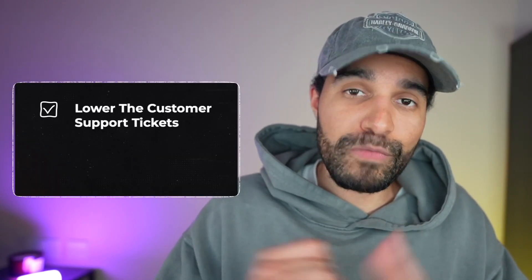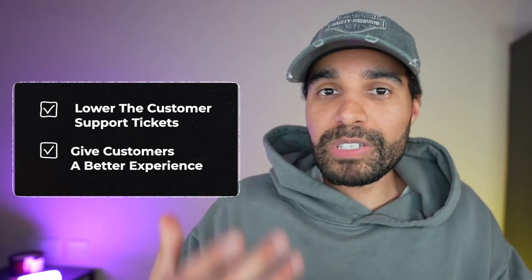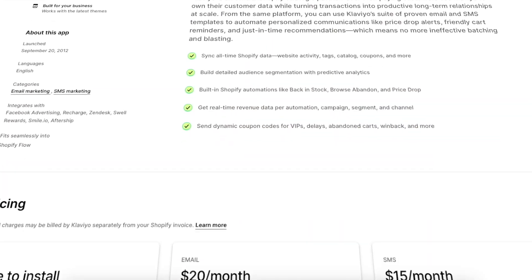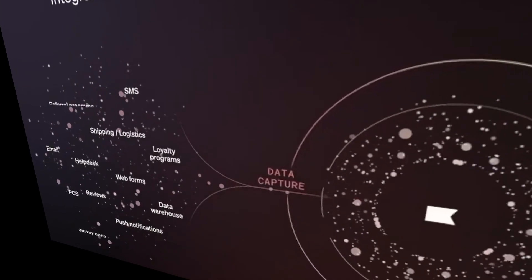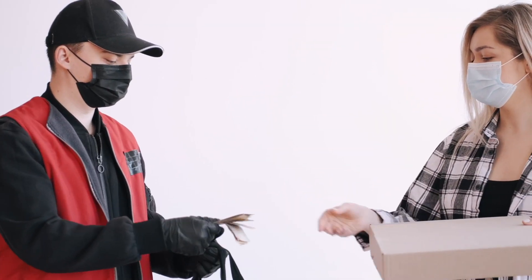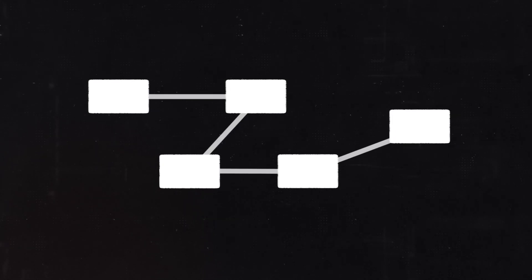Doing this will lower the amount of customer support tickets you receive and give the customer a better experience. To set this up, use an app called Klaviyo, which you can install on your Shopify store. Work out on average how long it takes from purchase to delivery, then schedule emails to go out at different intervals throughout that process.